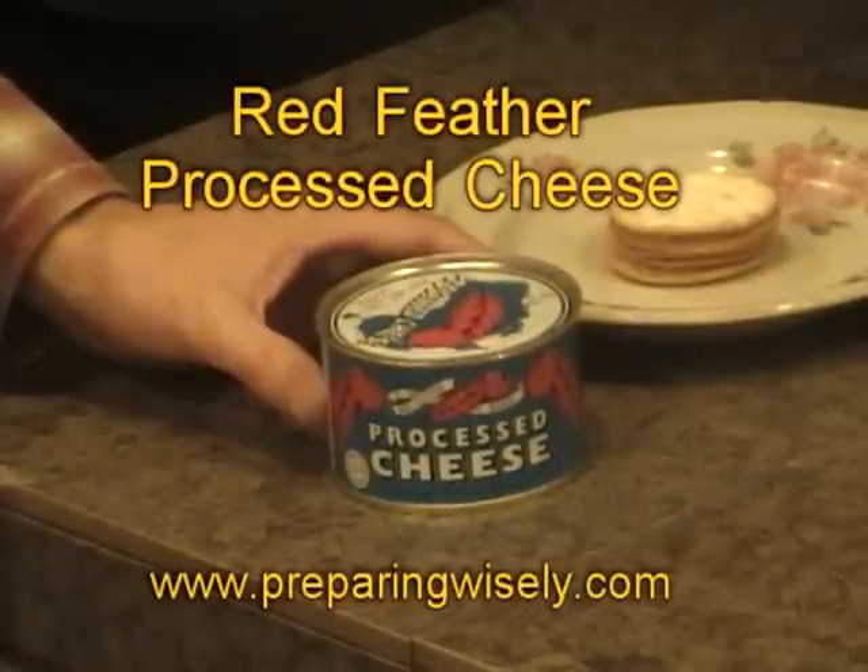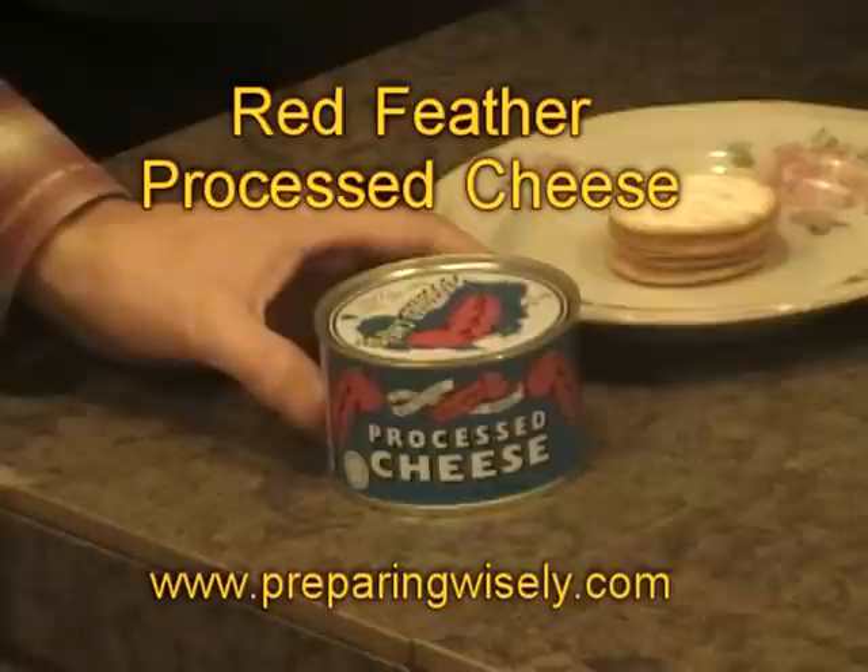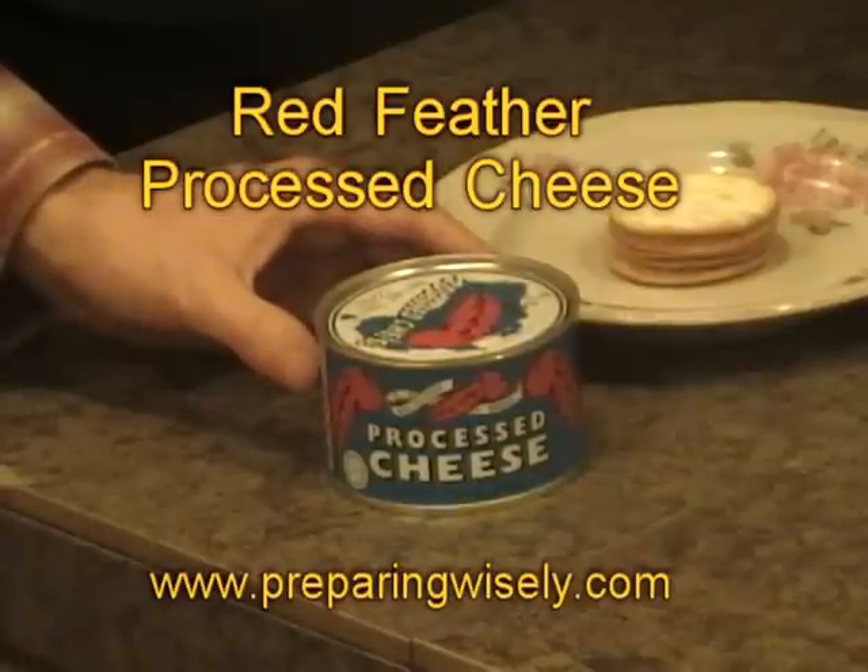Hello again. Welcome to another edition of Preparing Wisely. We wanted to show you the Red Feather Processed Cheese out of New Zealand. We get a lot of questions about it and it's been quite popular.